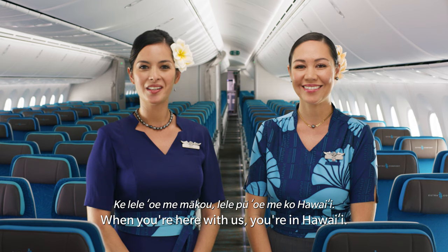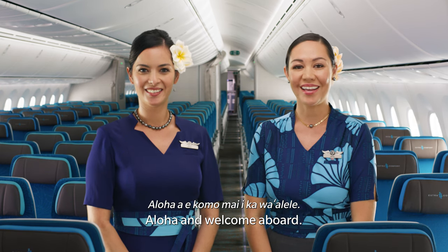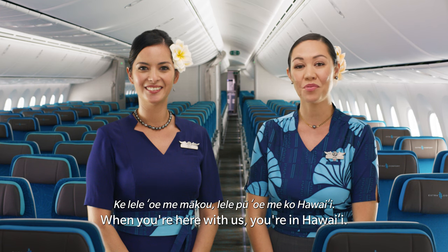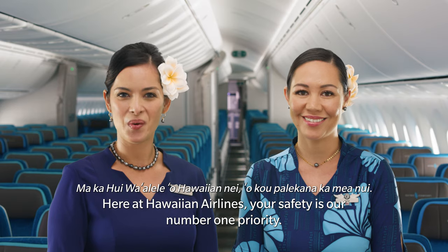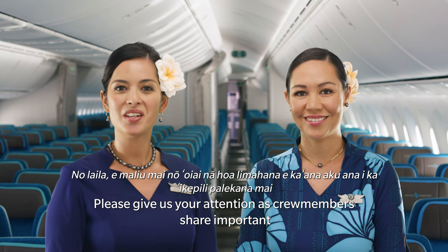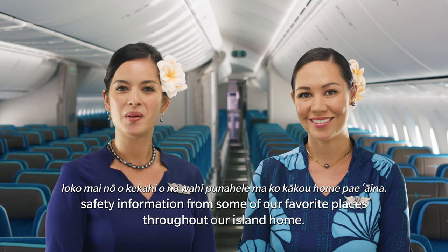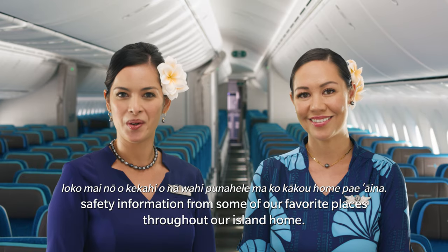Aloha and welcome aboard. When you're here with us, you're in Hawaii. Aloha, ae koma mai i kawa'a lele. Ke lele oe me mā kō, lele pū oe me kō, Hawaii. Here at Hawaiian Airlines, your safety is our number one priority. Please give us your attention as crew members share important safety information from some of our favorite places throughout our island home.